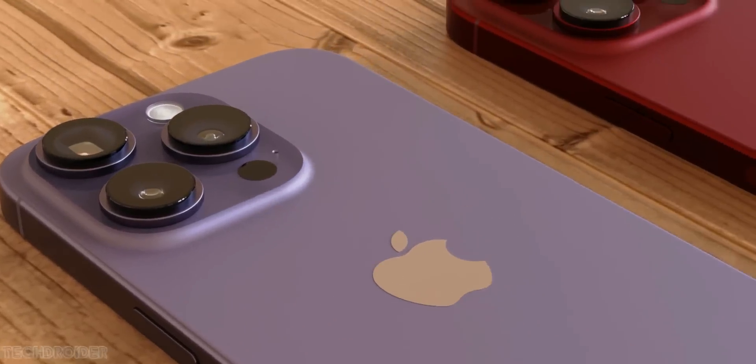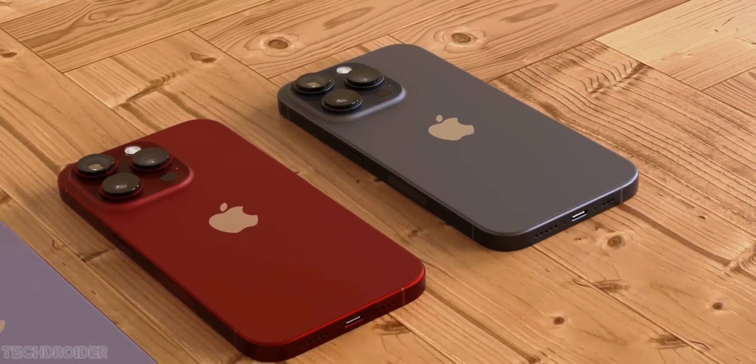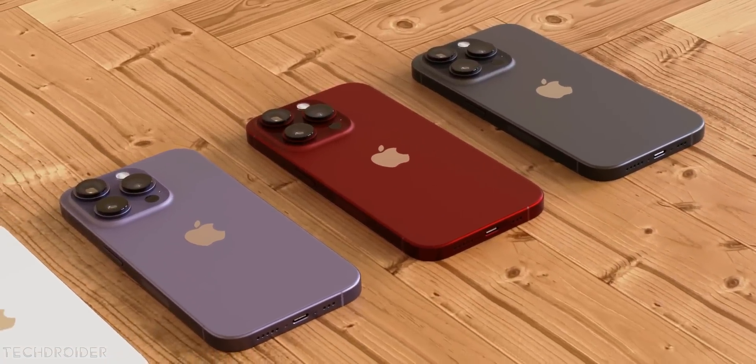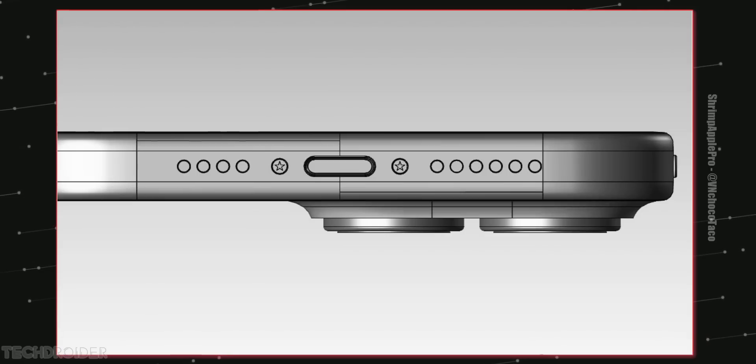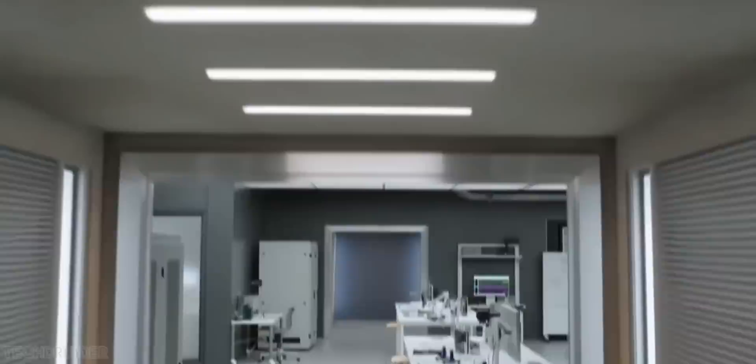Apple is working on a red maroon color finish for the Pro variant, with the icing of solid and tough titanium finish all around. The highlight of this device will be the USB-C port and the all-new action button, which may have similar functionality like the Apple Watch Ultra.